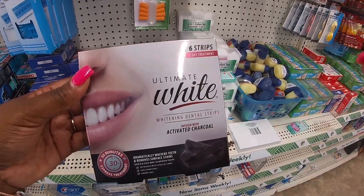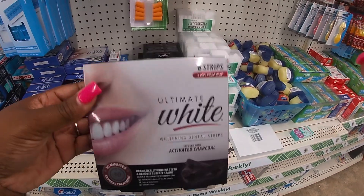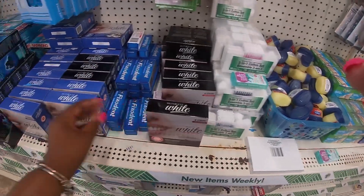Ultimate White dental strips — six strips, three-day treatment. And they have this one too.